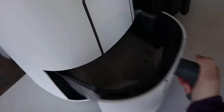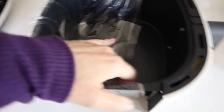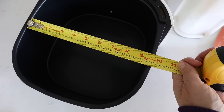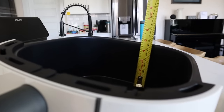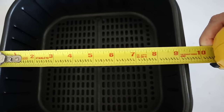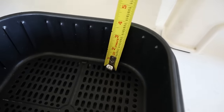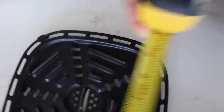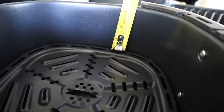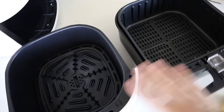Let's check out the basket size, because at the end of the day, the basket size is what matters. The Beautiful's basket is about 9.5 inches wide, 9.5 inches deep, and about 4.5 inches tall. The Cosori air fryer is just about 9 inches by 9 inches and about 4 inches deep. Comparatively, it seems like there's just about the exact same amount of usable space between these two air fryers.